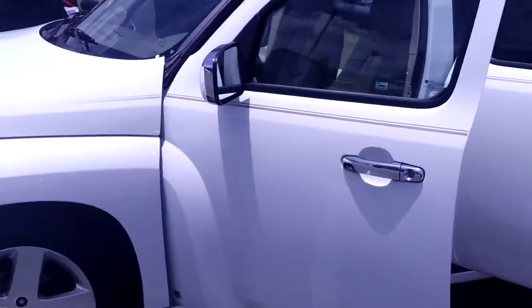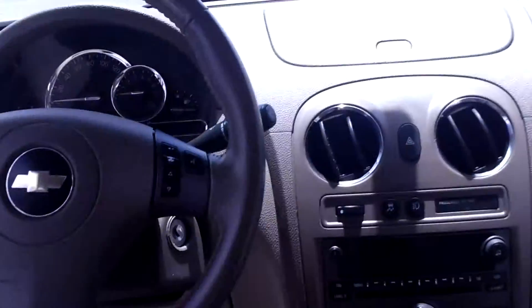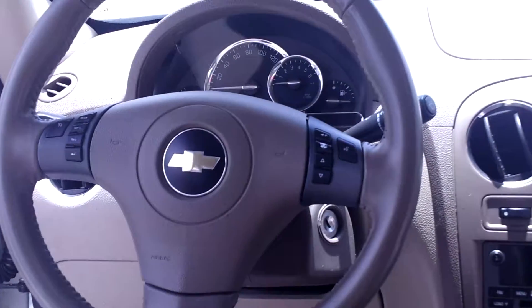Come on up here, let me show you exactly what you're getting. Coming into the back seat here, you see it's got the wonderful tan leather interior — everything stays nice and clean. Anything that gets dropped or spilled, you're covered.